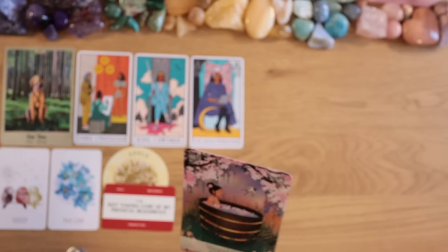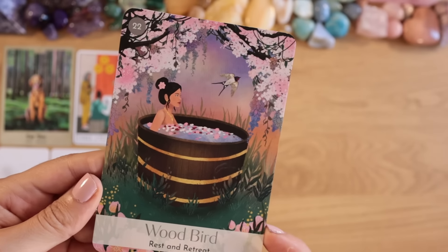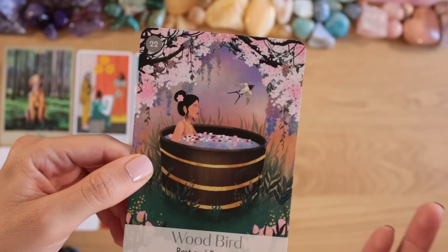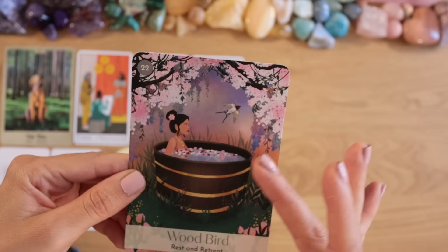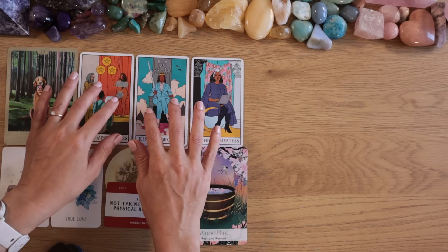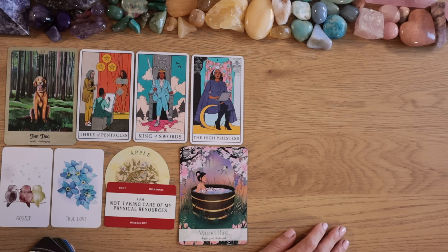The Wood Bird card — rest and retreat, number 22 — it's about bringing balance into your life. Such a beautiful card with cherry blossoms, representing new beginnings, and a swallow. Swallows have a hard time lifting from the ground; if they fall they need to be thrown up into the air to fly. You fell on the ground with the Root Chakra — it's time to lift. Your project and ideas are great, confirmed by the King of Swords and the dog's loyalty.